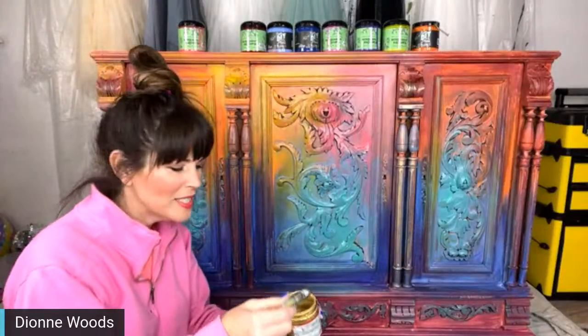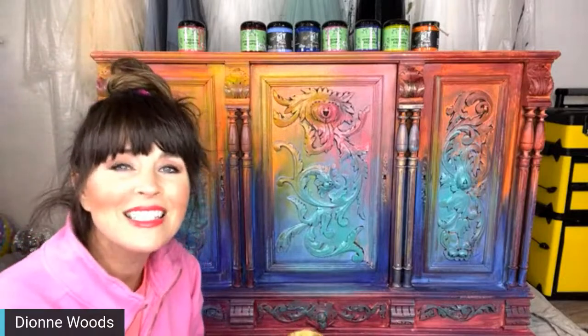Hey, hey, everybody! How are you on this Wednesday night? It's 8:30 Central Time, which means it's time for Paint Talk.